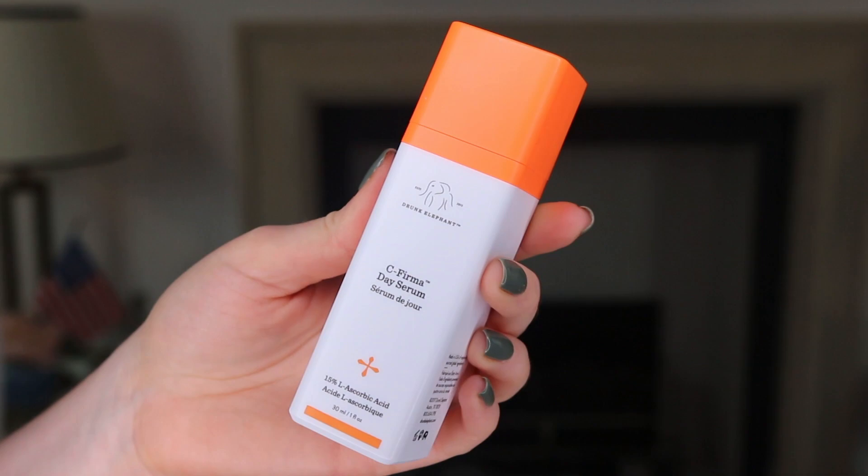Let's go on over to the vitamin C now, which has got one of those cool twisty tops to keep it fresh. This product I really liked — I thought it was very good. It has 15% L-ascorbic acid, 1% vitamin E, and 0.5% ferulic acid. I found it was not at all stingy when I put it on my skin, it didn't have any unpleasant smell or odor, and it dried really really well. This is a recommend from me.